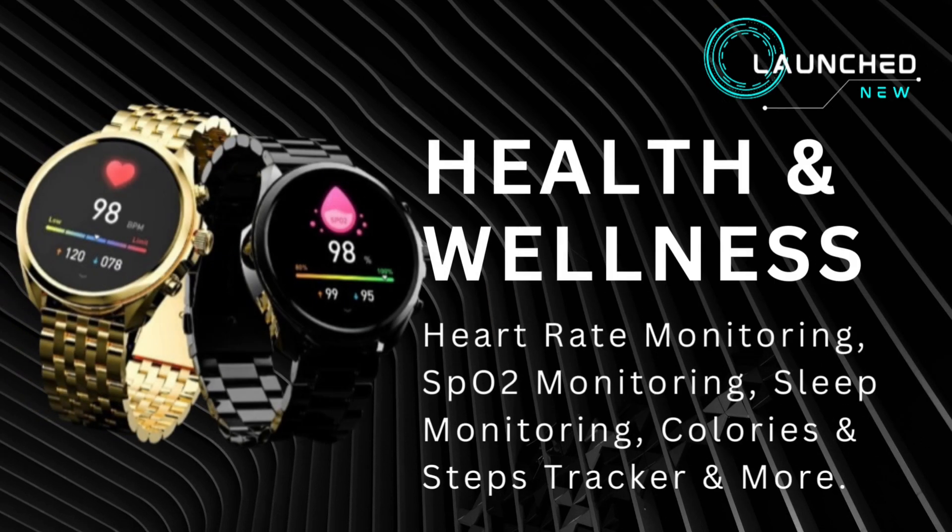Health and wellness features include heart rate monitoring, SpO2 monitoring, sleep monitoring, calories and steps tracker, and more.